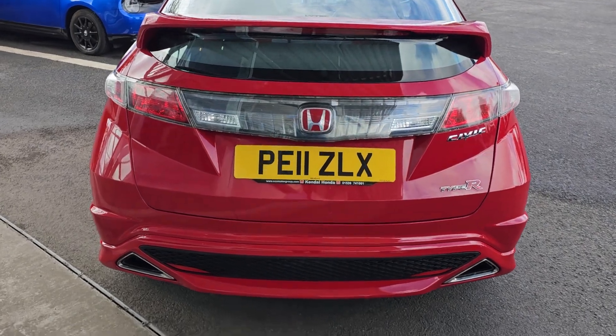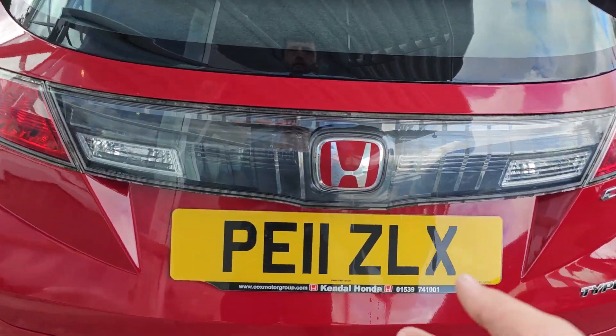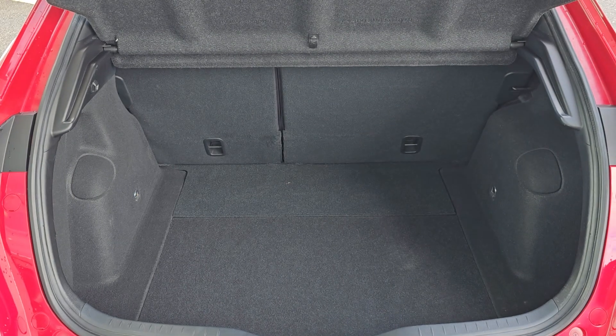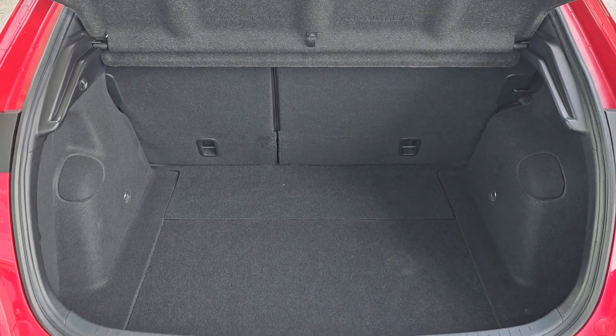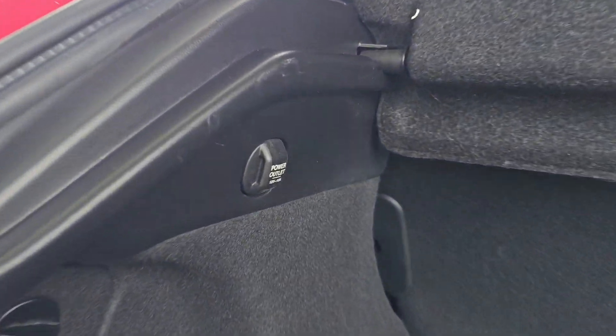Walking around to the rear, you'll notice you get the twin tail pipes on the rear bumper. Moving into the tailgate area, you also get 60-40 split flat folding rear seats, plenty of luggage compartment space, along with a 12 volt power outlet on the left.